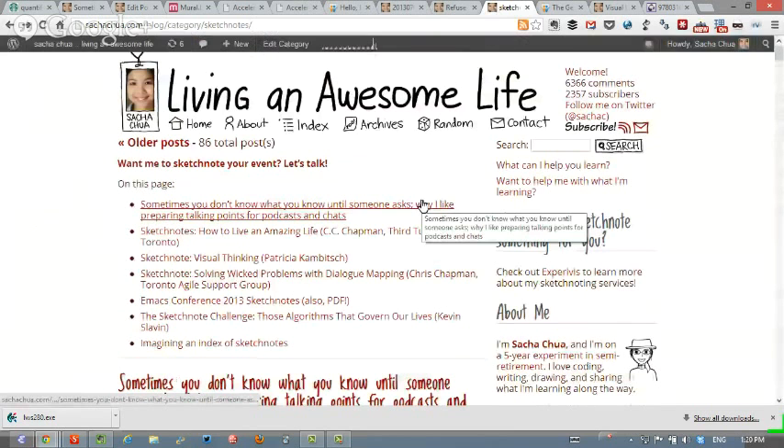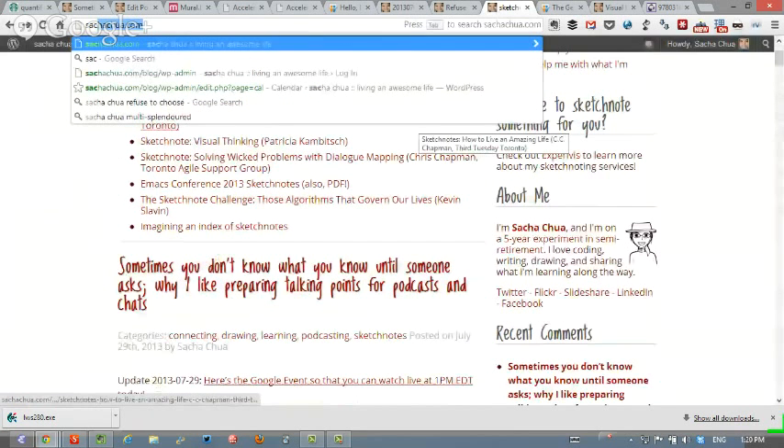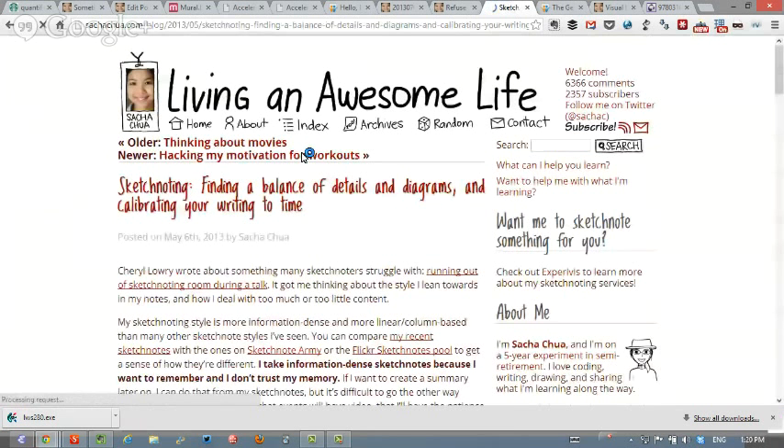One of the issues is: if you don't know how much information is going to be crammed into that hour, how do you know how dense your drawings should be, or what to include and what not to include? If you're doing it for a live event, I find it helpful to draw with a very light grid in the background. I work on my computer, so it's easy to just hide the grid when saving and publishing.